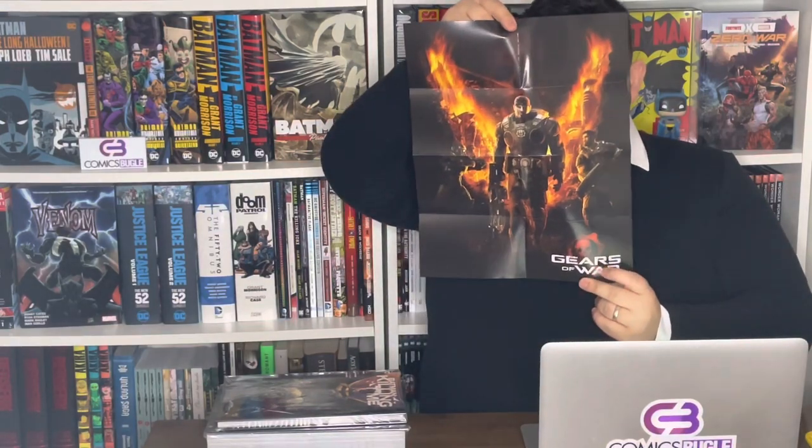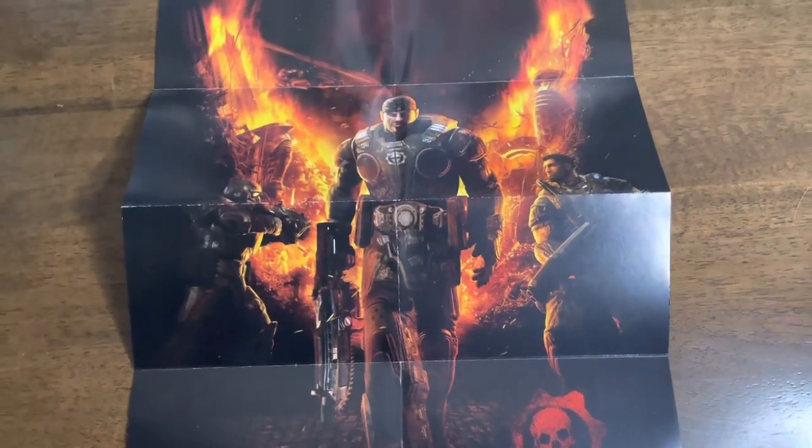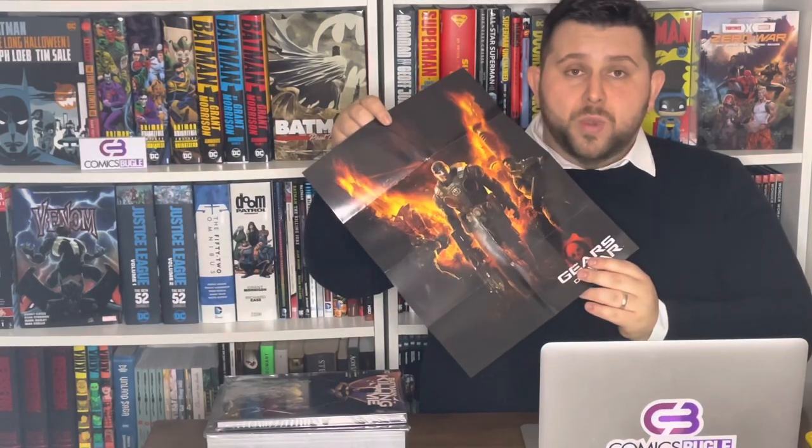And we have this beautiful poster — yes, a poster for Gears of Wars. It's an actual video game poster. I don't know if you play this game but I play some of them and I really enjoy them. One of the best Xbox video games.